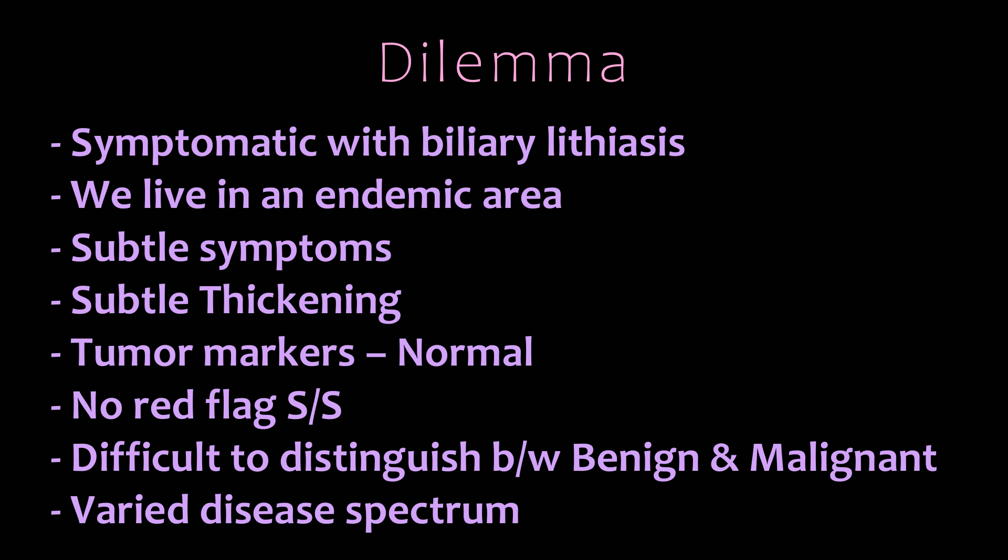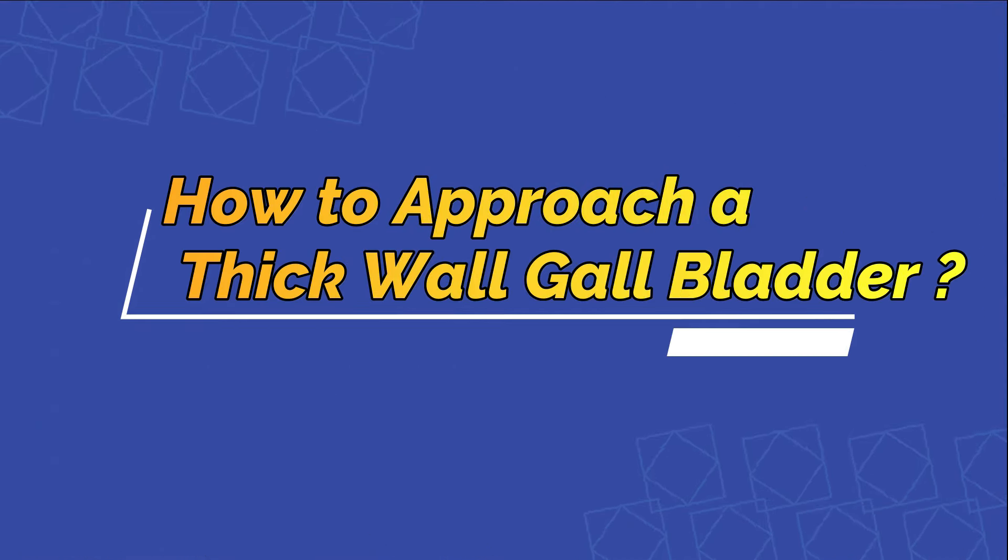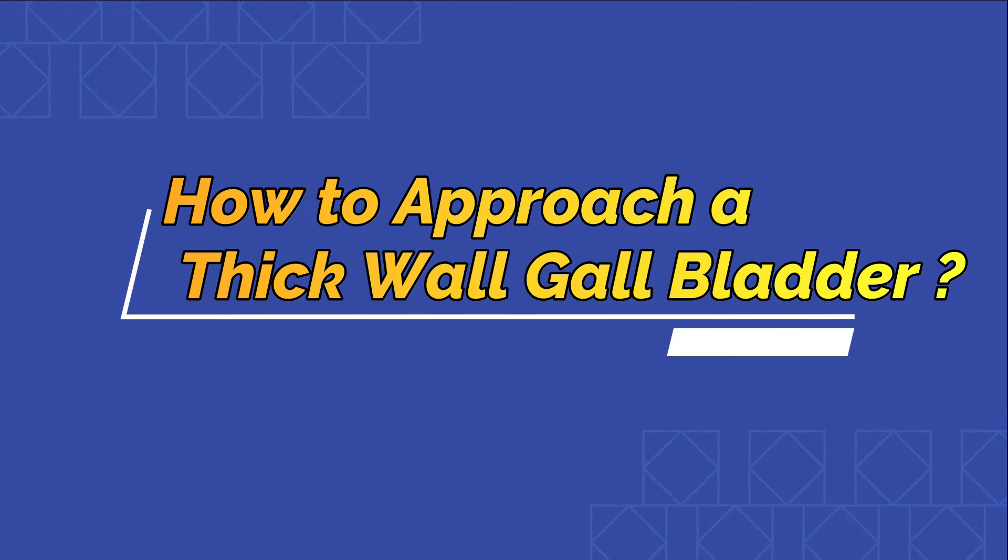Both patients were symptomatic with biliary lithiasis; we live in a high endemic area for gallbladder cancer and see these patients regularly. The symptoms were subtle — none had symptoms suggestive of malignancy like loss of appetite, loss of weight, or a palpable GB lump. The thickening was subtle: 9 mm, 3 mm, 4 mm, 6 mm. Tumor markers were normal in both cases. There were no red flag signs suggestive of malignancy. It is very difficult to distinguish between benign and malignant disease, and the disease spectrum is wide. With this clinical background, we now approach the topic of how to manage thick-walled gallbladder cases.